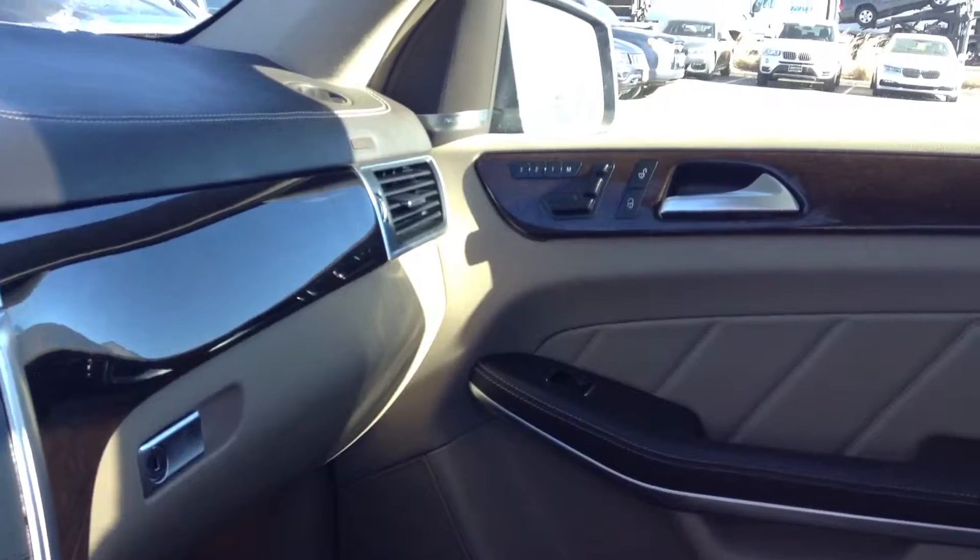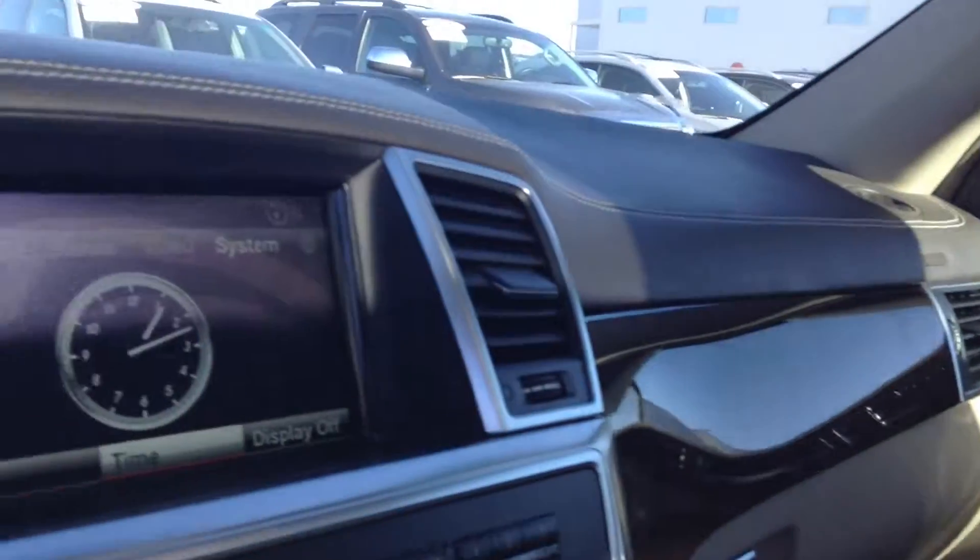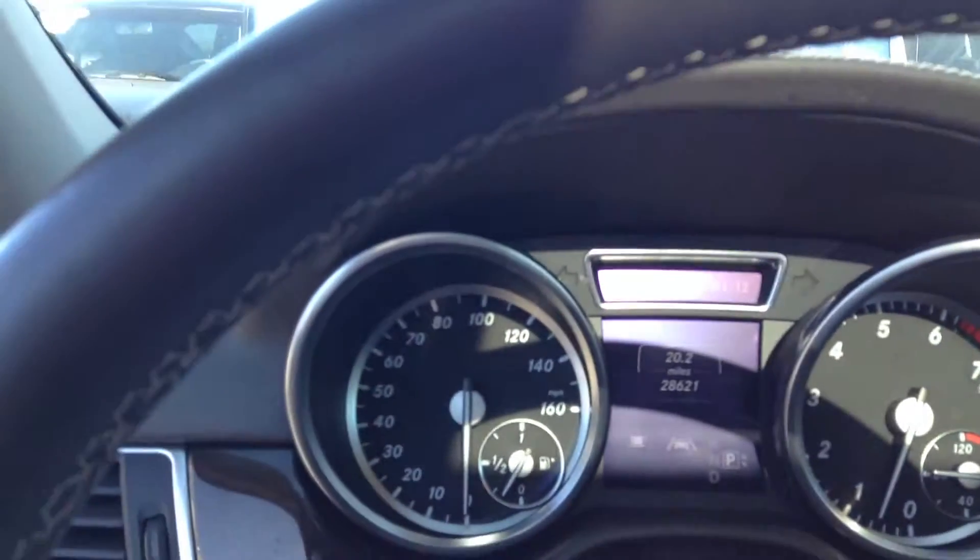Looks like it's got a Harman Kardon sound system, which is a premium sound system. A very nice three-piece panoramic moonroof. Looks like it has a lane assistant as well.